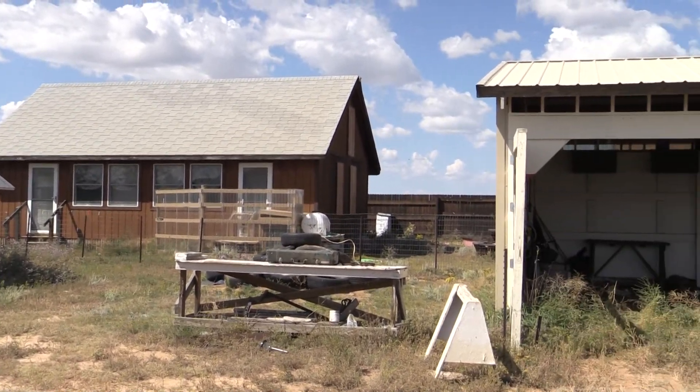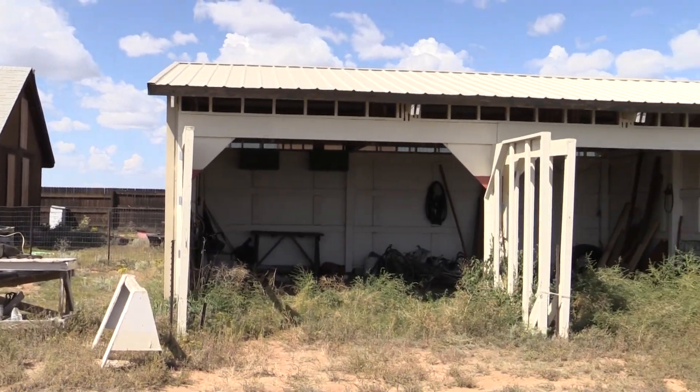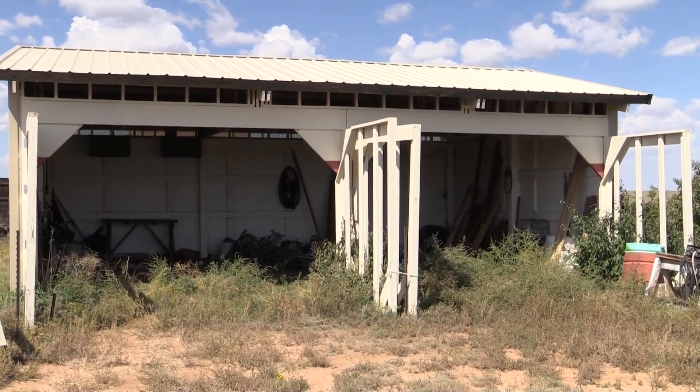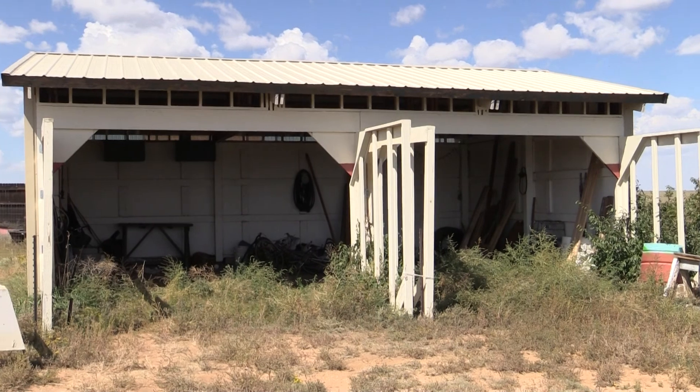Just to the east of the home is a large four-car garage with a gravel floor. The doors do work, but they need maintenance.